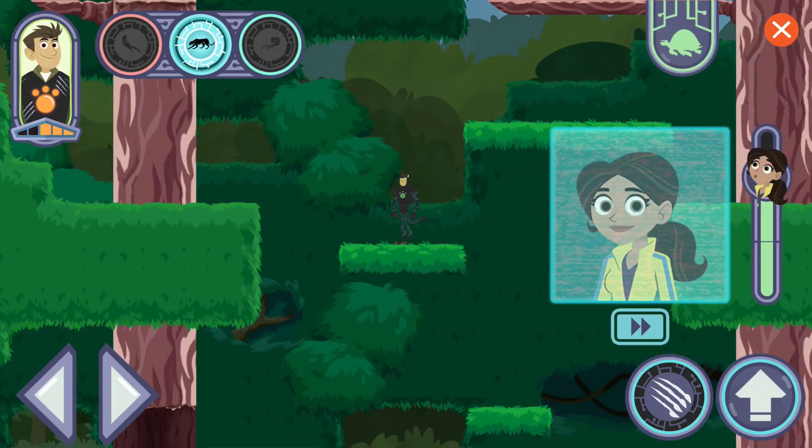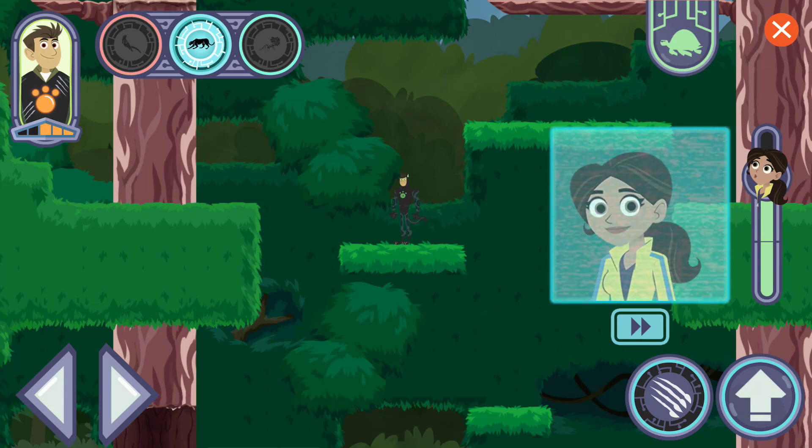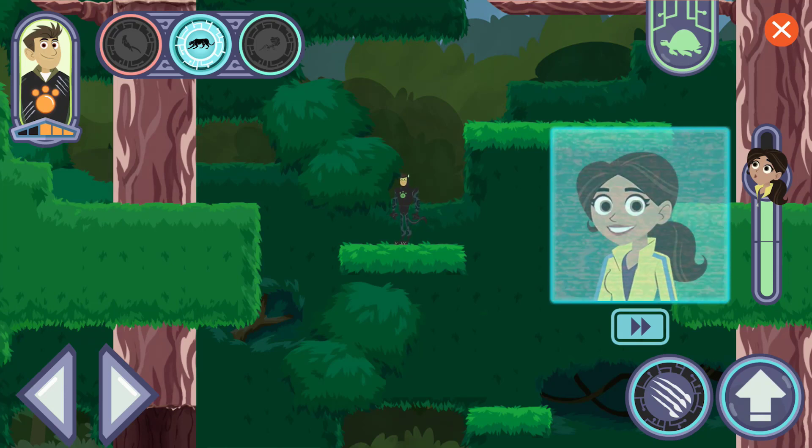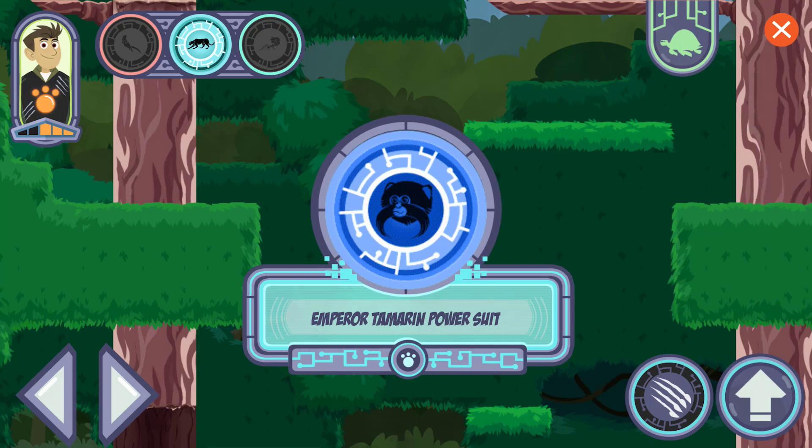Let's show Aviva! Emperor tamarins can collect a variety of food from the rainforest canopy, jumping from branch to branch to find delicious fruit. Perfecto — almost there! Here we go: an Emperor Tamarin power suit! Use its climbing powers to reach the top of the rainforest canopy. You can use it to find the creatures Zack captured and rescue them! Let's go free some creatures!